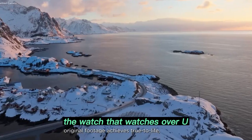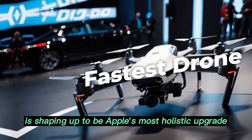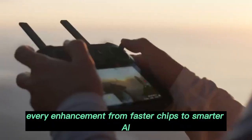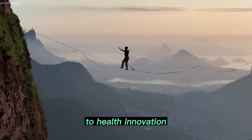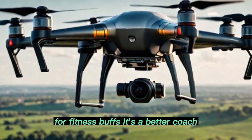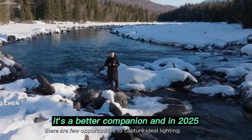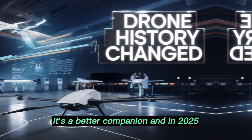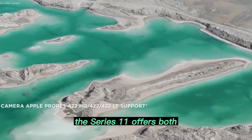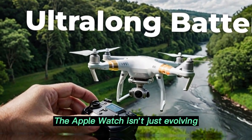Final thoughts: the Apple Watch Series 11 is shaping up to be Apple's most holistic upgrade since the Series 4. It's not flashy for the sake of flash — it's meaningful. Every enhancement, from faster chips to smarter AI to health innovation, centers on making the watch more useful, more intuitive, more indispensable. For fitness buffs, it's a better coach. For health-conscious users, it's a better monitor. For everyday consumers, it's a better companion. In 2025, when AI and privacy are both high on consumers' minds, the Series 11 offers both — bringing future-ready features into a package already loved by millions. The Apple Watch isn't just evolving, it's leading.